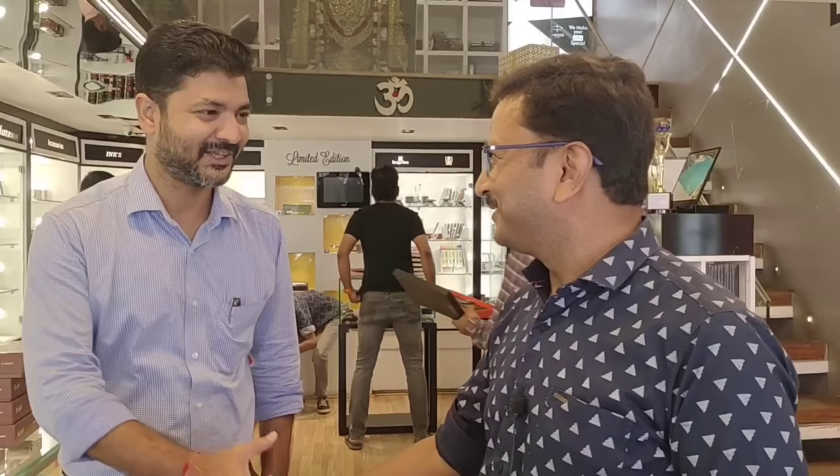That's all about the Makobai store in Chennai. Thank you very much for watching. In the next video, we will cover some other stores like this.